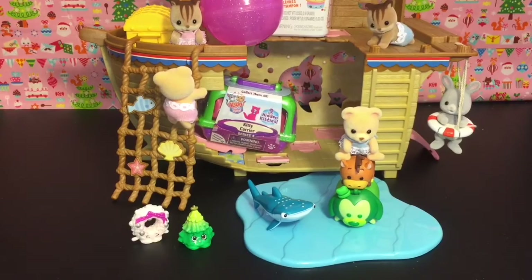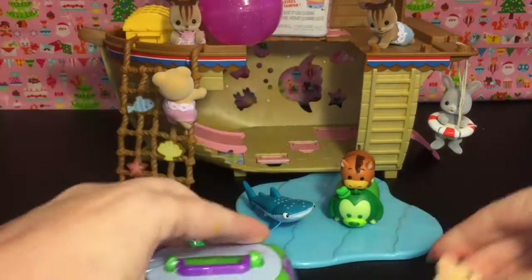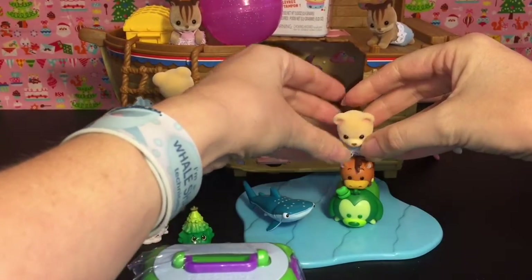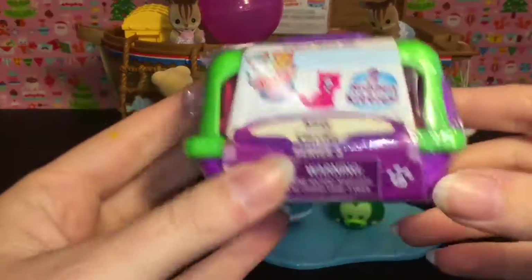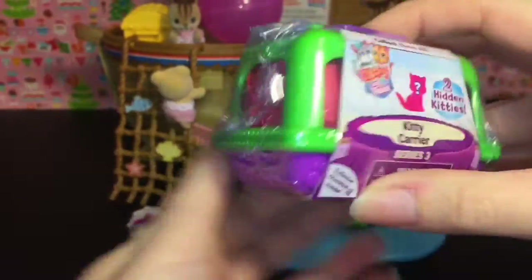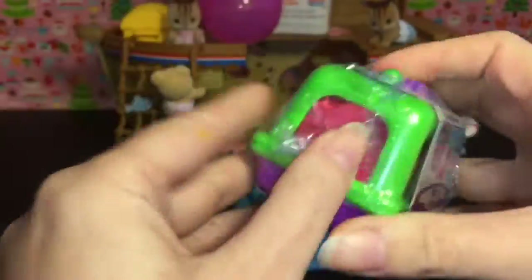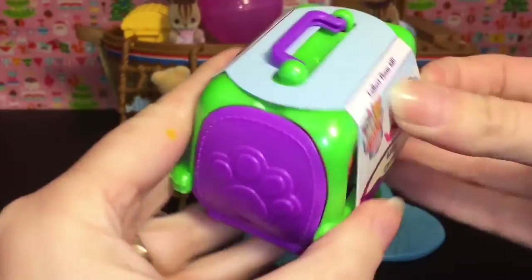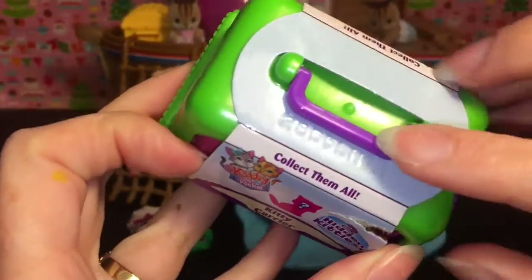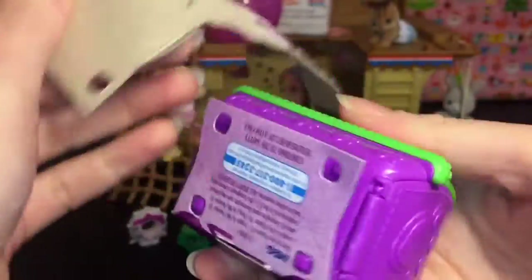We have two more items left. Let's open the Series 3 Kitty in My Pocket. These are the new kitty carriers, and I found these at Toys R Us. They come in a purple and green carrier this time around, and you get two hidden kitties inside. It has a very pretty pink blind bag in there. They have really strong plastic on these guys. I just realized now that there's little codes on top — I don't know if that means anything, but that's pretty cool.